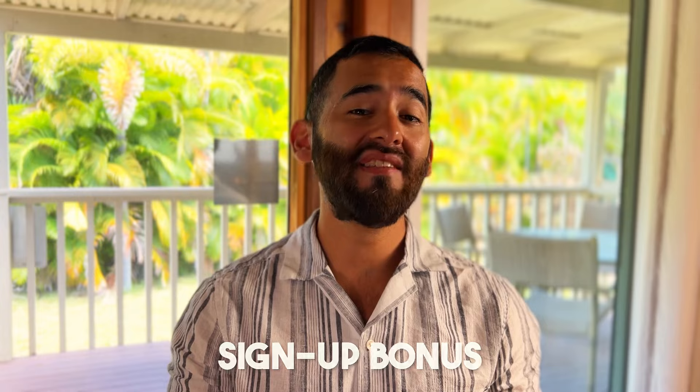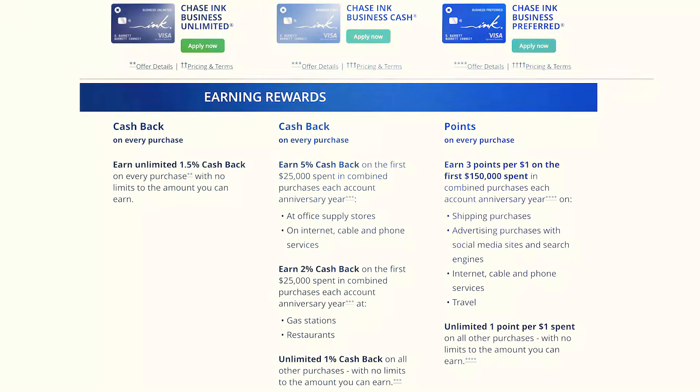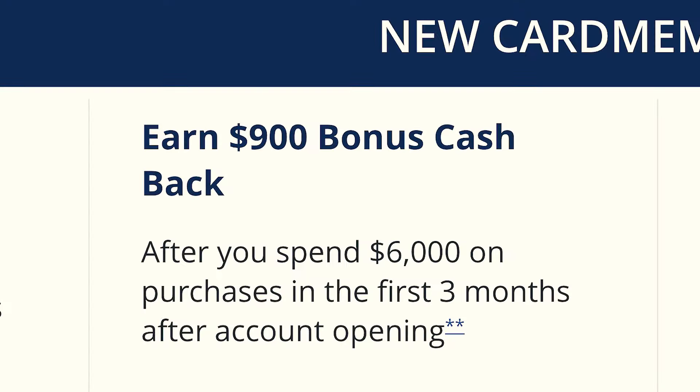Which one you should get depends on a few factors: which signup bonus is highest at the moment, whether you want an annual fee, and which spending multipliers matter most to you. For instance, the Chase Ink Unlimited gets 1.5 points per dollar spent, and the Chase Ink Cash gives you 5x back on select categories such as gas stations and office supply stores. The Chase Ink Unlimited currently has an elevated signup bonus of 90,000 points, and if you're interested in applying, I'd appreciate it if you use the referral link in the description.